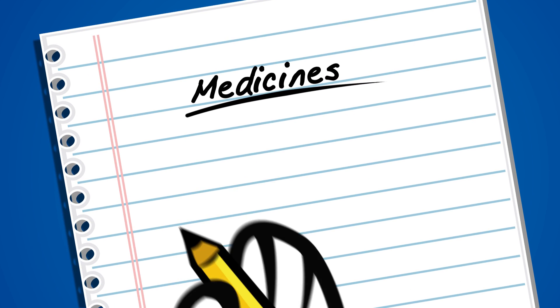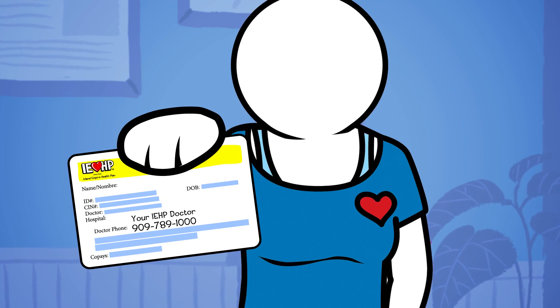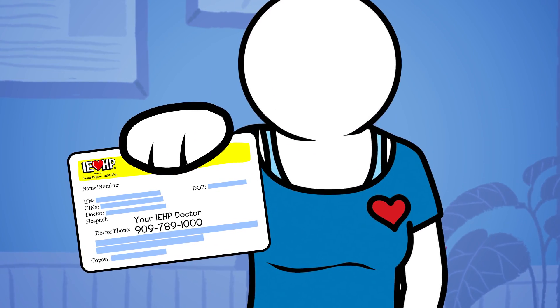Before you visit with a specialist, it's a good idea to prepare a few things. For example, write a list of medicines you're taking and questions you'd like to ask. Remember to bring your IEHP Member ID card on the day of your visit.